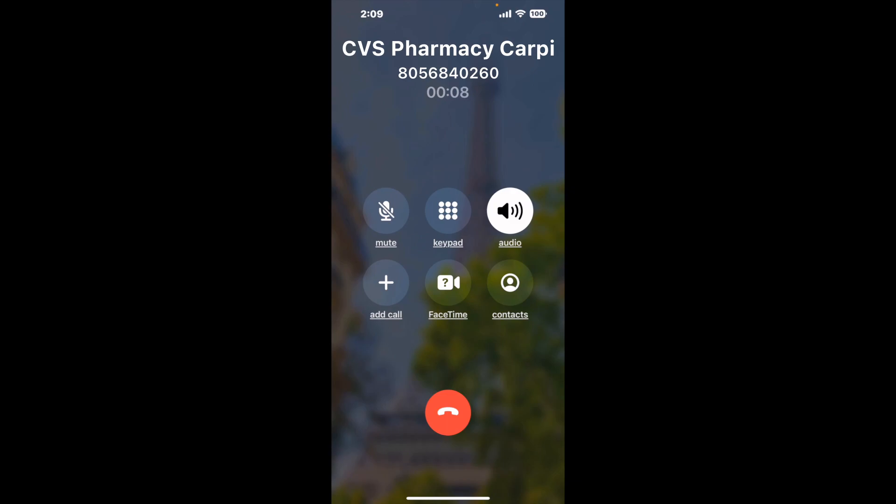And here is Claimer sending me a callback from CVS Pharmacy Carpentaria CA with an actual agent on the line. It is a paid version, but it definitely works. You can see a lot of reviews of it with a quick Google search. Let me know in the comments how it worked for you.